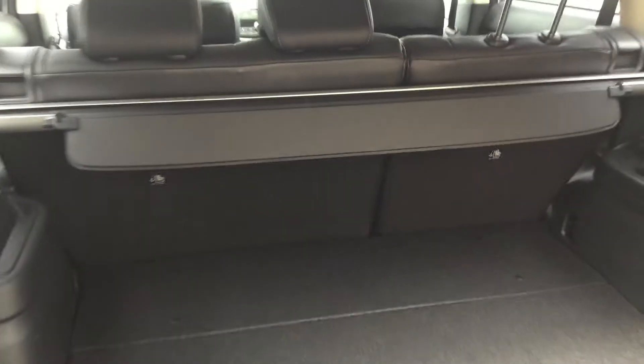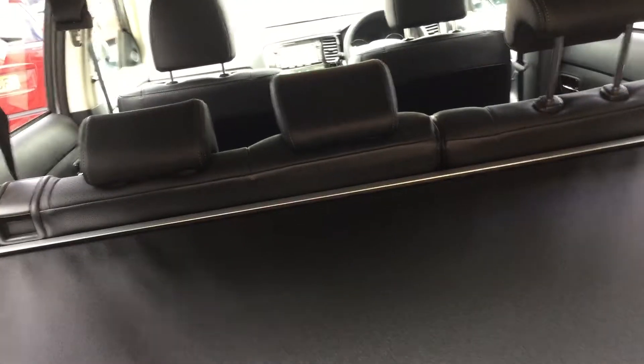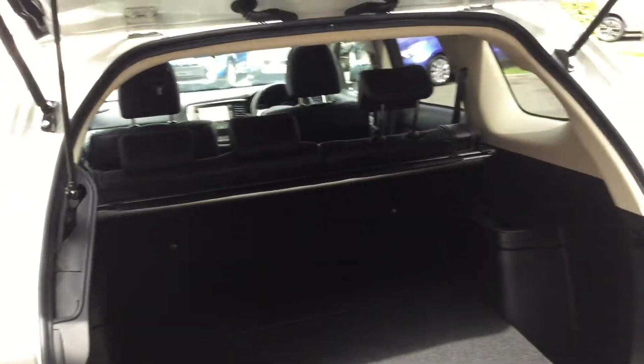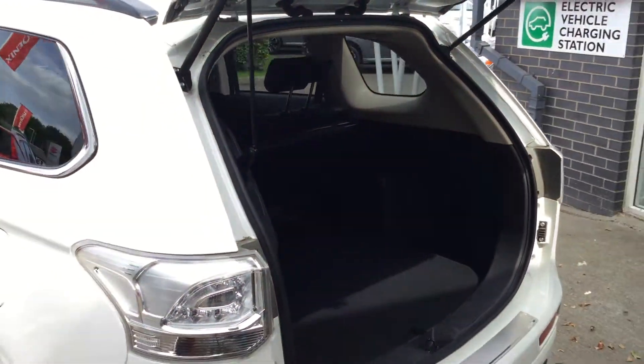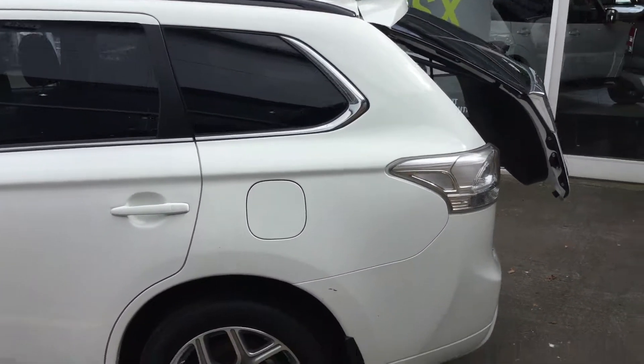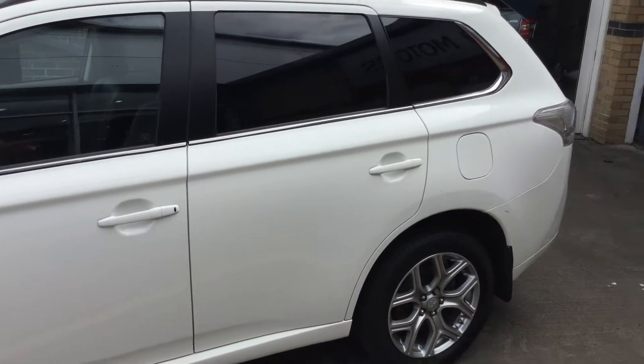To the very rear of the vehicle there is a reversing camera, so as soon as you engage reverse it will come up on the screen showing what is behind you — ideal when you're in car parks and struggling for space. There is also a power operated tailgate which can be very handy in various situations.